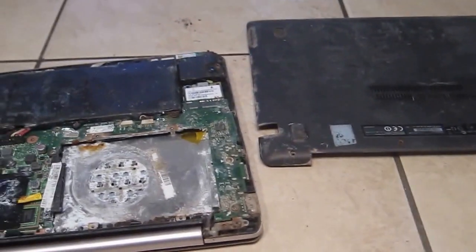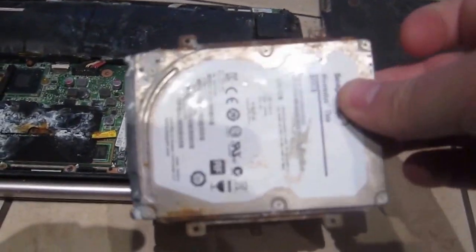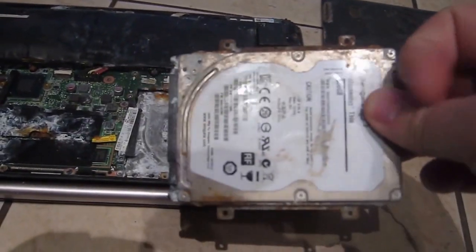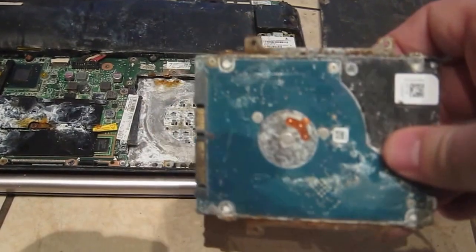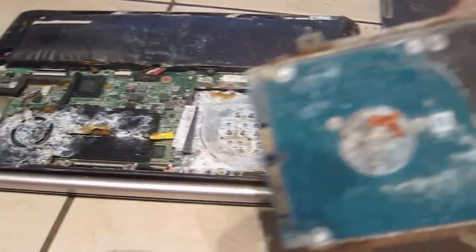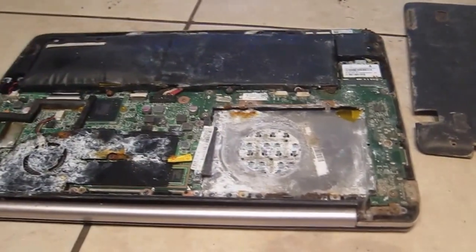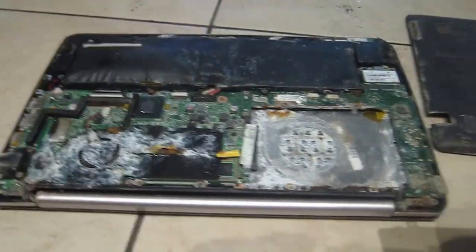I pulled the hard drive out and was really hoping I could get some clue about why this computer was buried. It's probably got to do with some kind of crime, because why would someone bury a laptop and not try to protect it? Like if they would have put it in a bag, it would have been fine even buried and they could have retrieved it later.